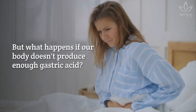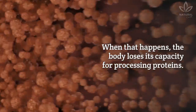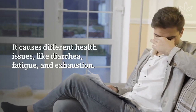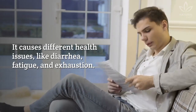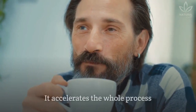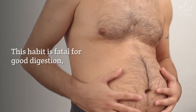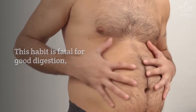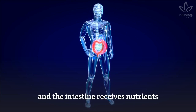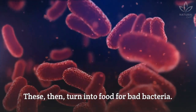An excess of gastric acid can cause heartburn. But what happens if our body doesn't produce enough gastric acid? When that happens, the body loses its capacity for processing proteins. It causes different health issues, like diarrhea, fatigue, and exhaustion. That cup of coffee before your lunch accelerates the whole process and makes everything worse. This habit is fatal for good digestion, as it makes the food go down faster, and the intestine receives nutrients that it can't absorb. These then turn into food for bad bacteria.